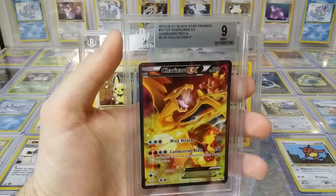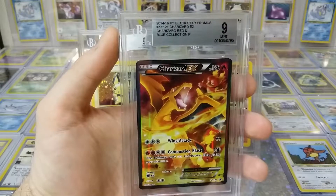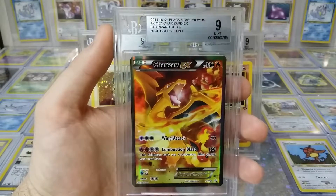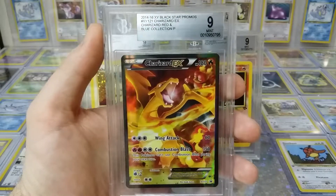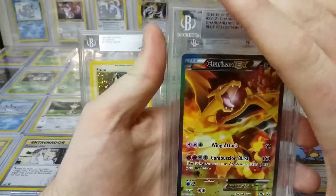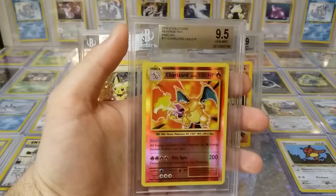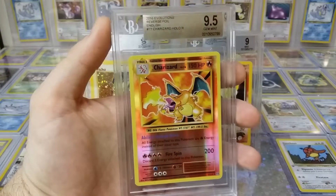Charizard EX Black Star Promo, Red and Blue Collection. Beautiful mint 9 card. I like that black border, the dark colors — I like a card that flows well together. Wing Attack and Combustion Blast, nice. I don't know how I feel about EX cards as basic cards, because you can just come in and blow up the place basically in a Pokémon match.